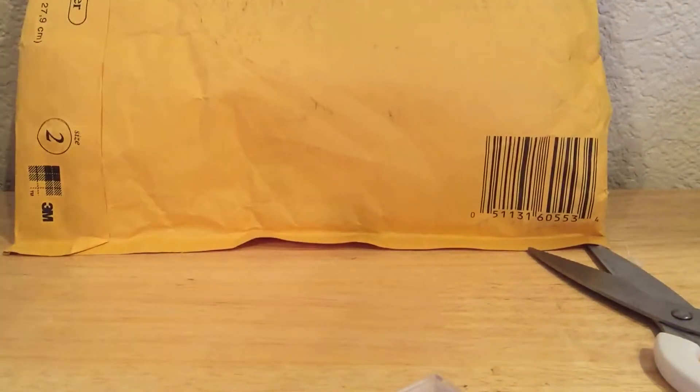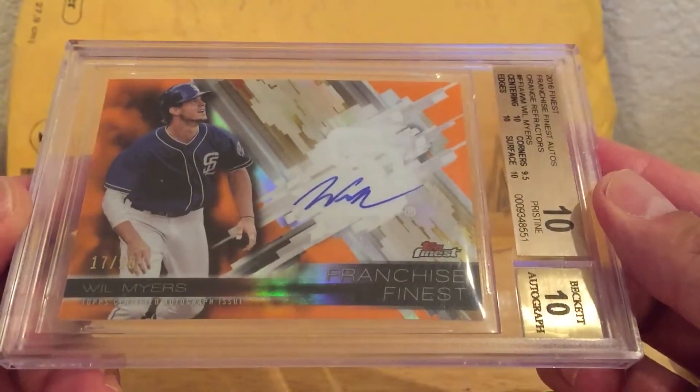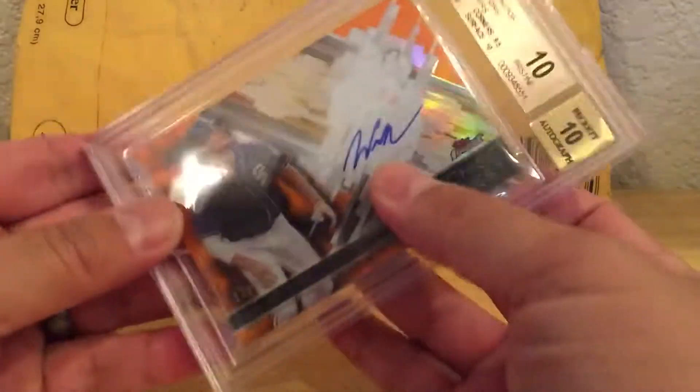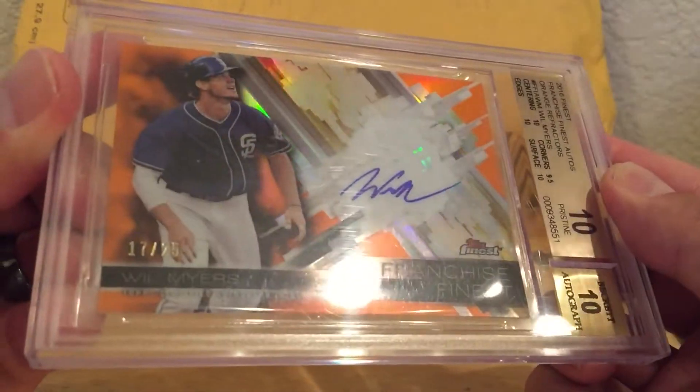This first card I won in a Raz, got lucky, and it is this Will Myers 2016 Finest Orange Refractor, numbered 25. It's a pristine 10-10. I got a 9.5 on corners. Pretty sweet card, numbered 17 of 25.